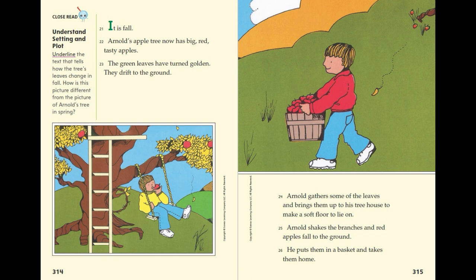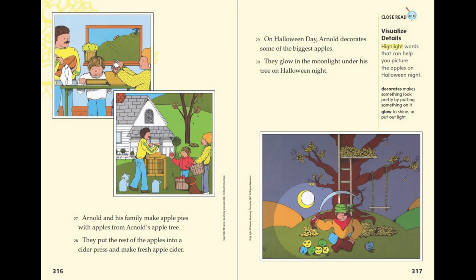Arnold shakes the branches and red apples fall to the ground. He puts them in a basket and takes them home. Arnold and his family make apple pies with apples from Arnold's apple tree. They put the rest of the apples into a cider press and make fresh apple cider. On Halloween day, Arnold decorates some of the biggest apples. They glow in the moonlight under his tree on Halloween night.